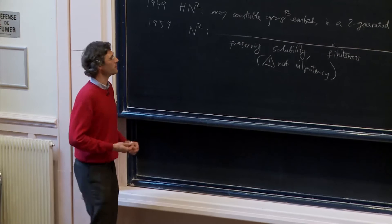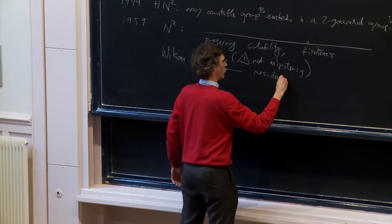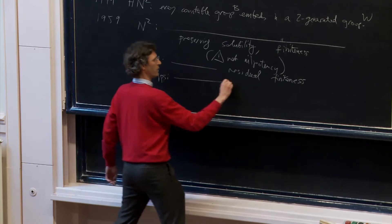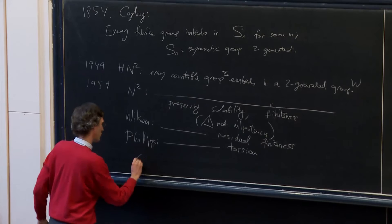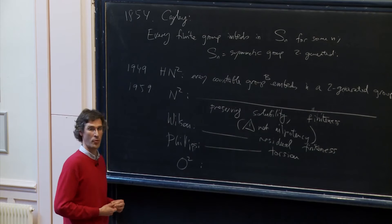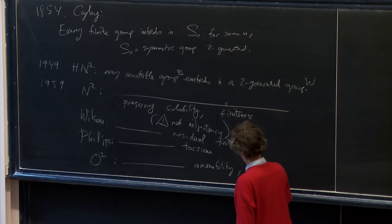To quote some names, including people in this room such as John Wilson, you can also preserve residual finiteness. Phillips showed that you can preserve torsion: so if you start by a torsion, possibly infinite but countable group, you can embed it in a torsion two-generated group. And most importantly for us, Olszewski and Osin noticed that many other properties can be preserved, in particular amenability and also elementary amenability.